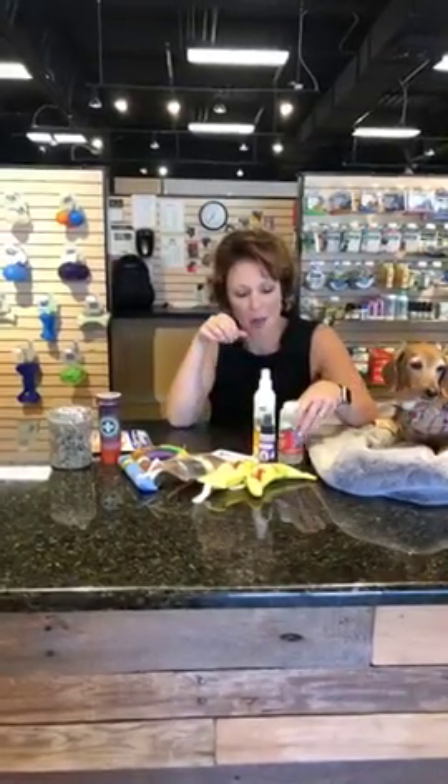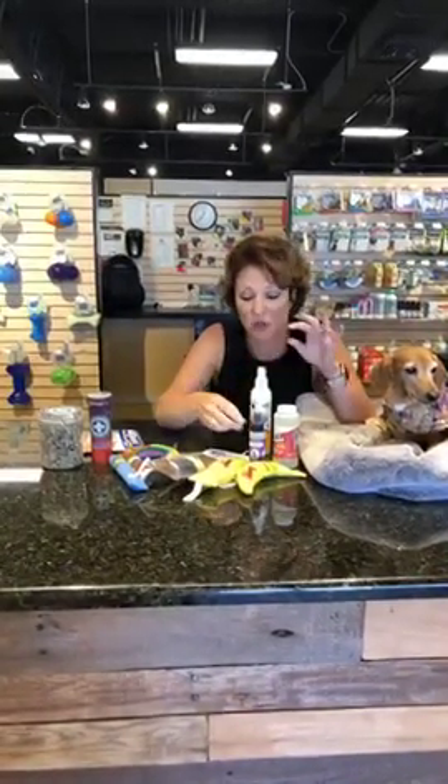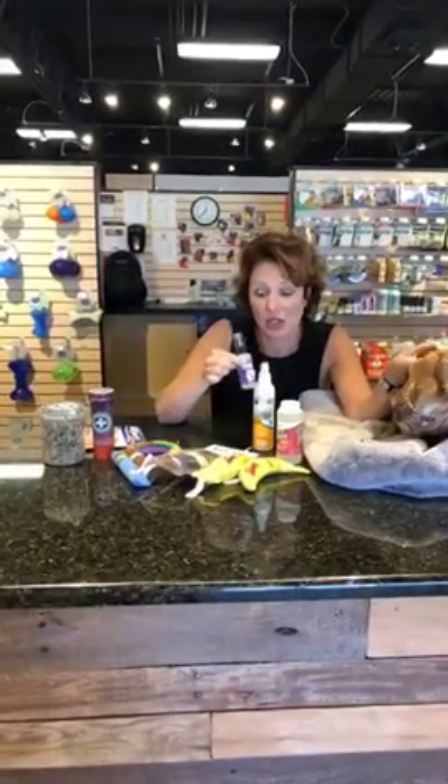We have catnip bubbles — another great way to play with your cat — and catnip spray. So if you wanted to perhaps spray a cat tower or scratching post to attract your cat, this is a great way to do that. If your cat's not a fan of catnip, honeysuckle is another cat attractant that a lot of cats respond to.